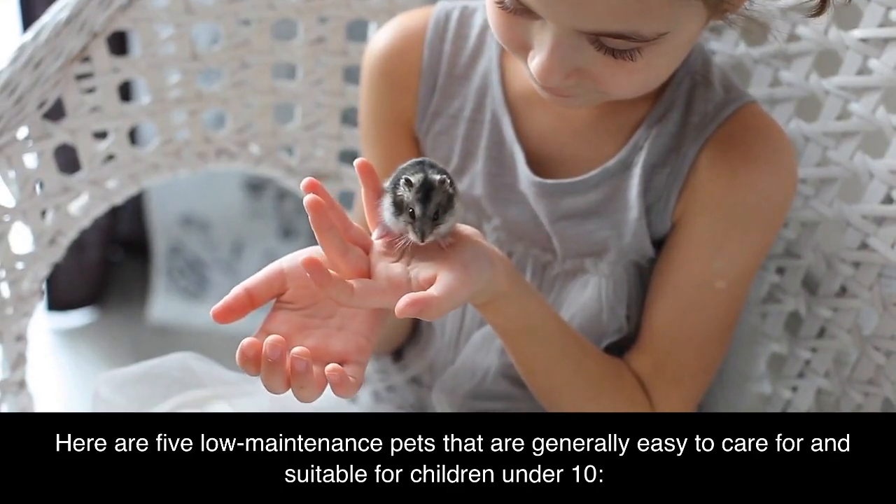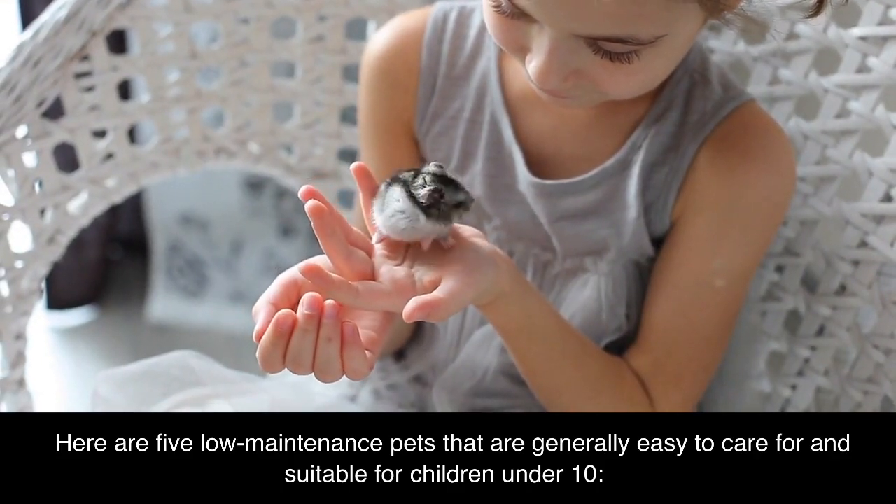Here are five low-maintenance pets that are generally easy to care for and suitable for children under 10.